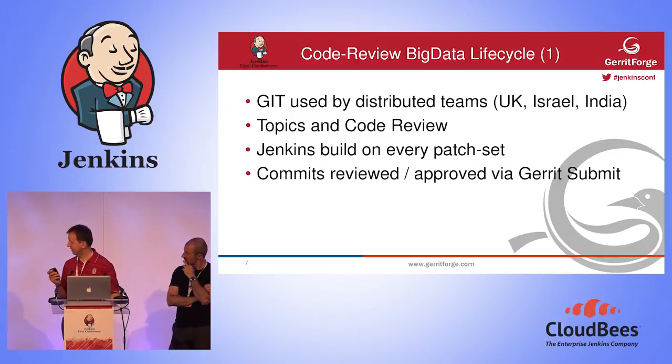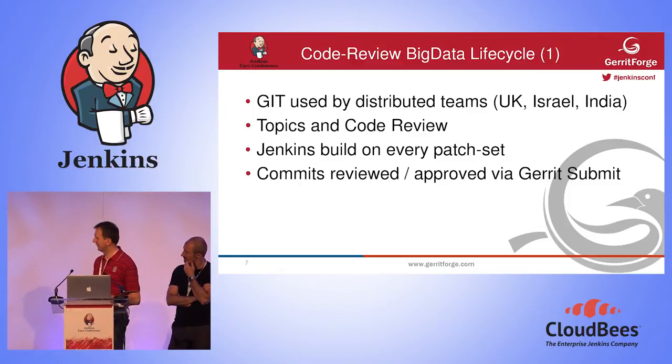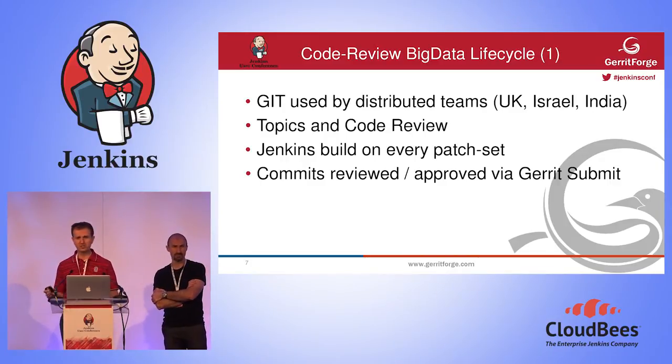We concentrated on the code and said: git is not enough. We need something that ensures whatever we do is stable. So we adopted the stable branch scenario. How many of you have heard about the stable branch approach?